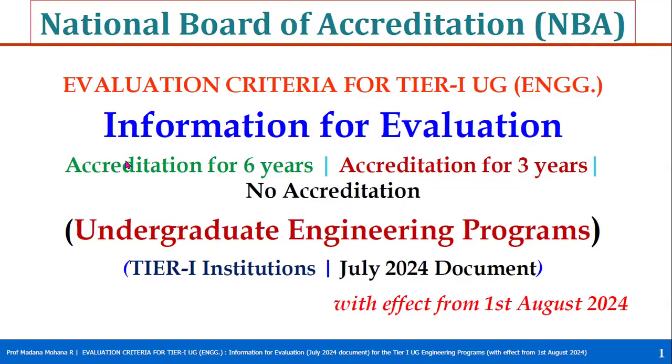Welcome to National Board of Accreditation. In this video, we will see evaluation criteria for Tier 1 UG Engineering programs — information for grant of six years accreditation, grant of three years accreditation, and no accreditation. This information is for undergraduate engineering programs under Tier 1 institution for the July 2024 document.